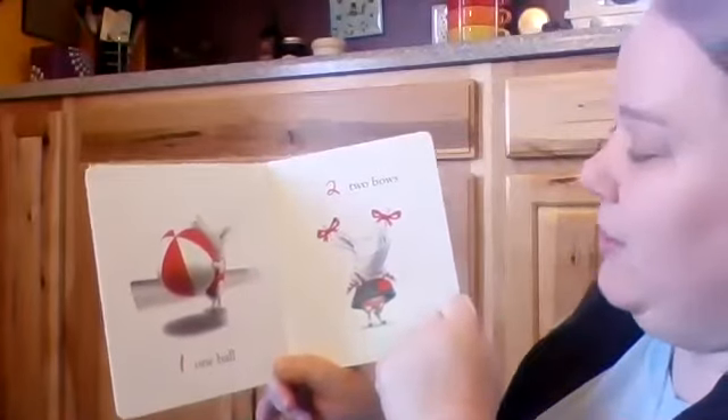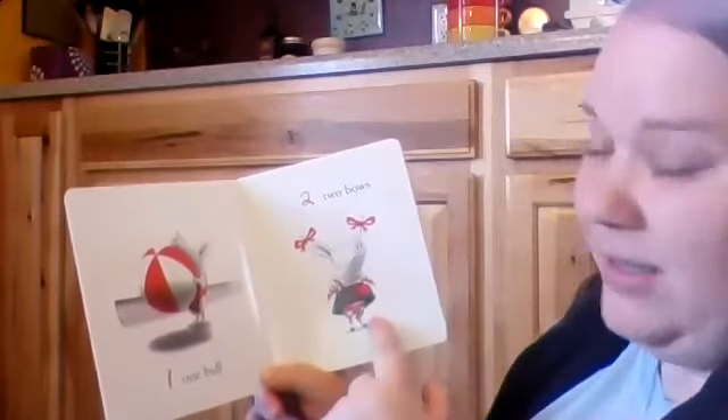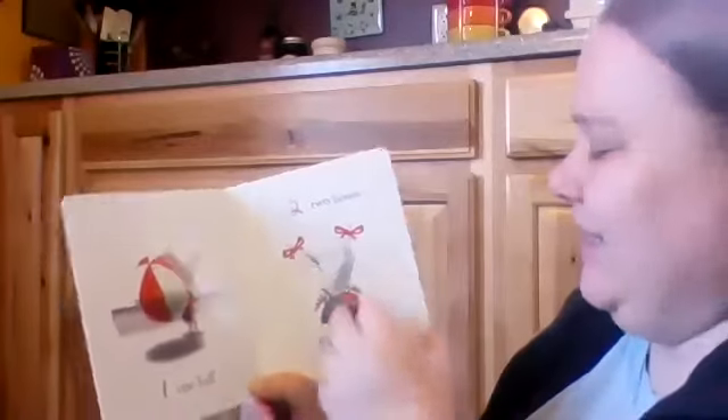Two bows. One, three. She is dressed to go to town. Look at her — she's got her purse, her dress, and her fancy tights.